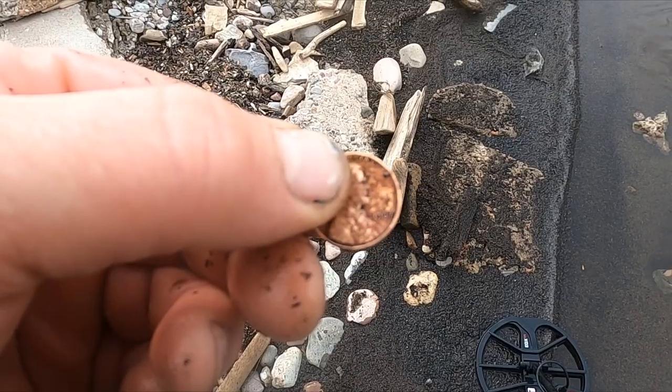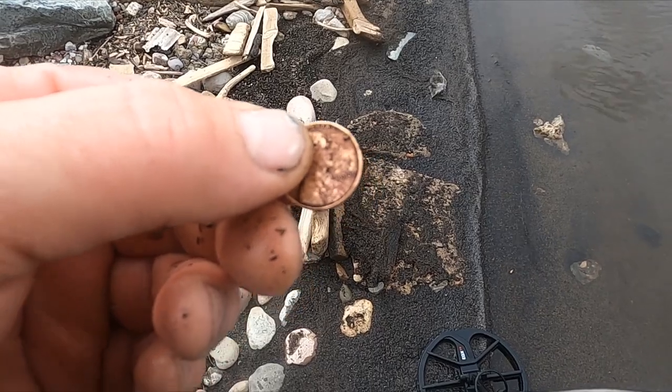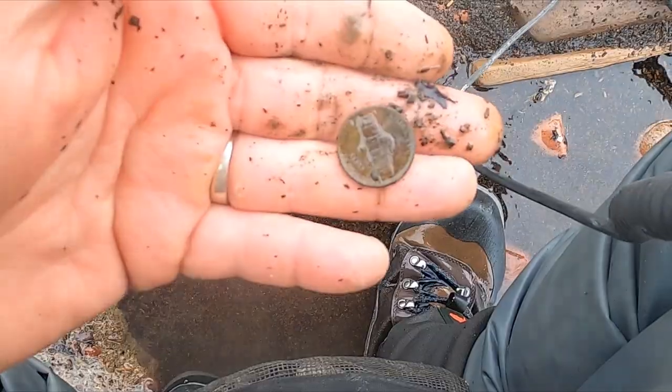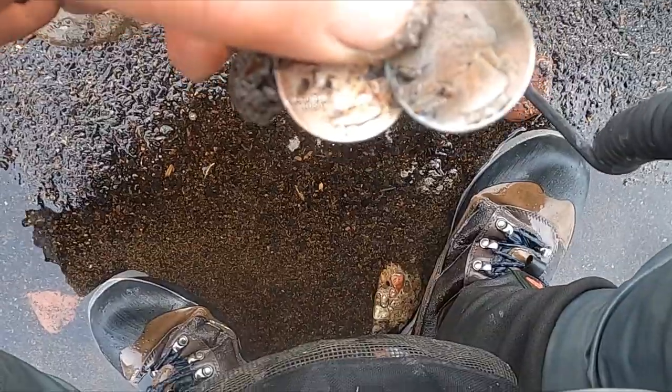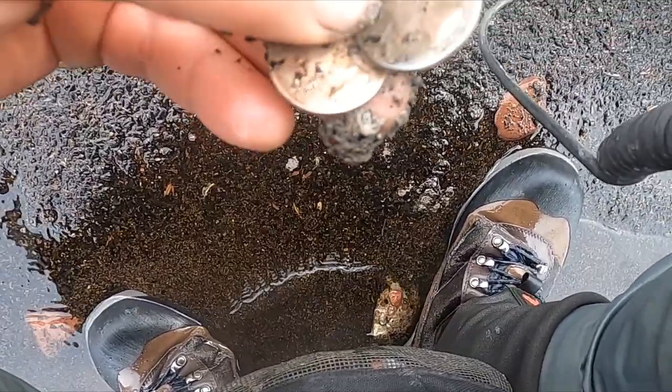Got a penny, a bunch of pull tabs, but there's a nickel - it's a '67 penny. So looks like we're kind of at a '60s old dock area, so maybe we'll get some silver. That scoop had two quarters - there's a '65 and a '67. Man, we're getting close.